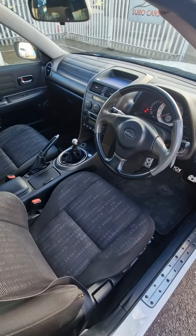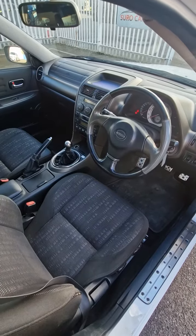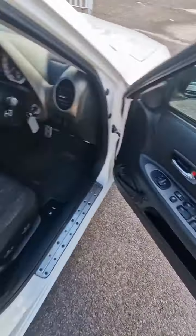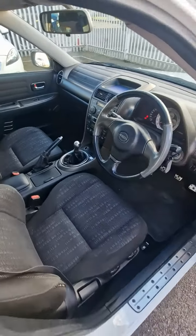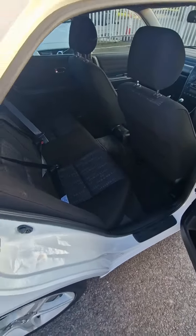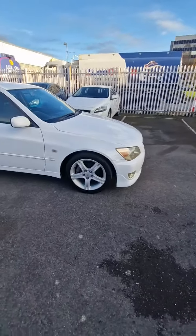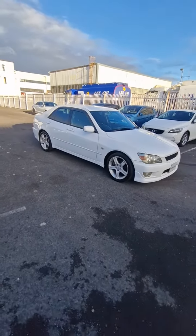Looking at the interior of the car, it comes with 179,000 kilometers. It is the original interior with the original stereo. This car has an original plastic front lip fitted. Apart from that, it's pretty much a stock car.